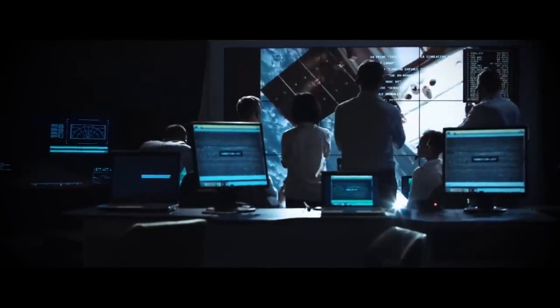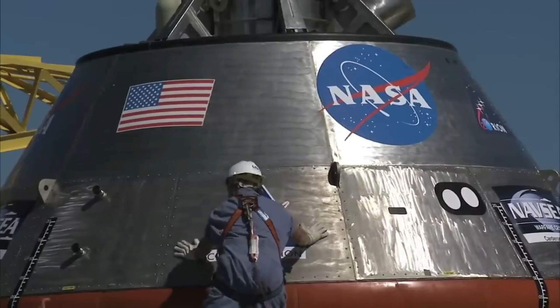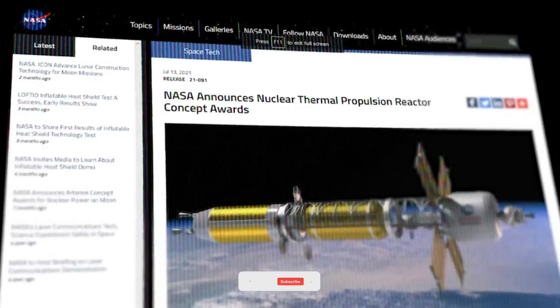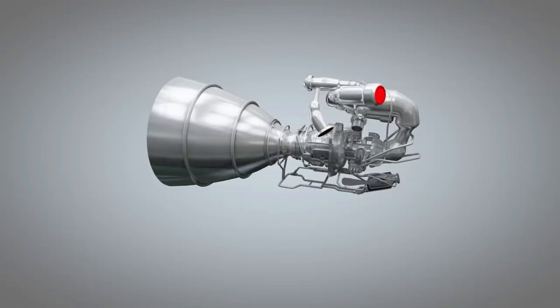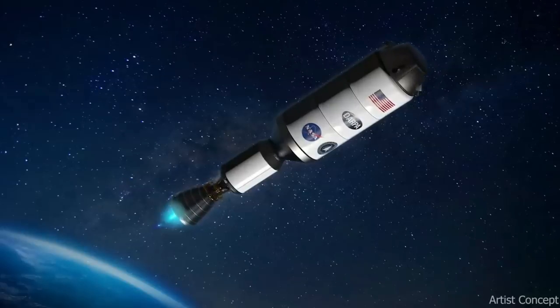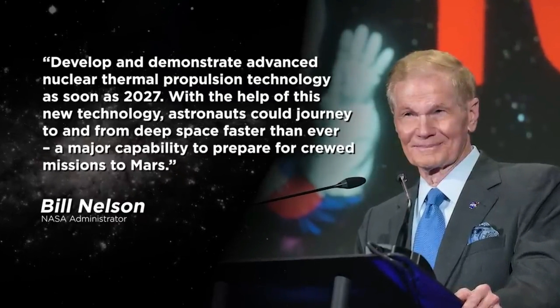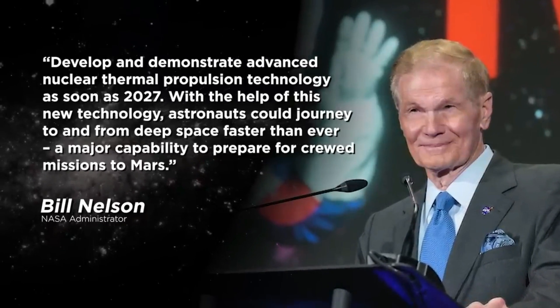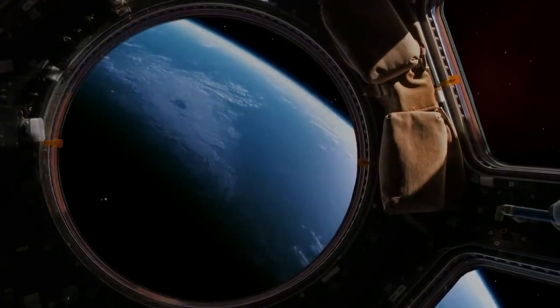NASA has recently announced a new plan to bring nuclear thermal propulsion technology back to the forefront of aerospace innovation. This technology has the potential to revolutionize space travel, allowing us to travel through space at speeds previously unimaginable. It's being developed by NASA and the Defense Advanced Research Projects Agency, or DARPA, and will power human spacecraft with nuclear thermal rocket engines, making it a critical capability for preparing for crewed Mars missions.